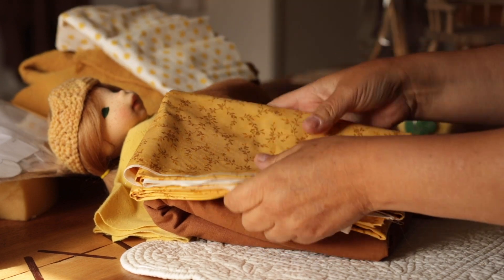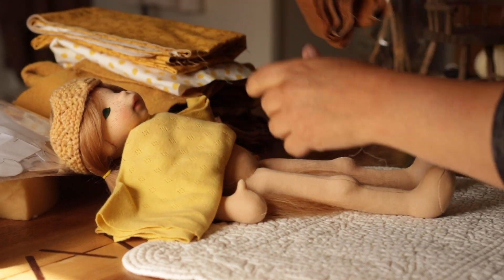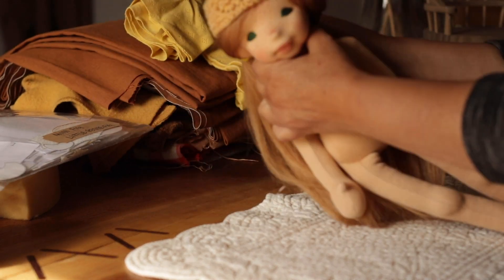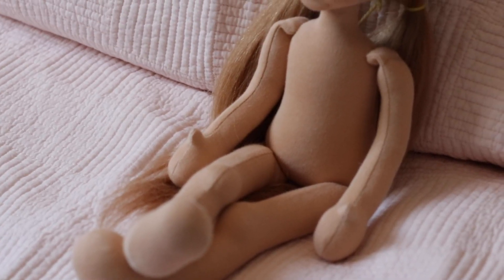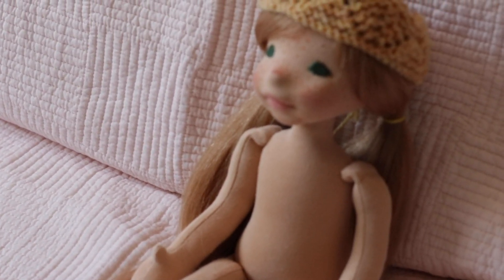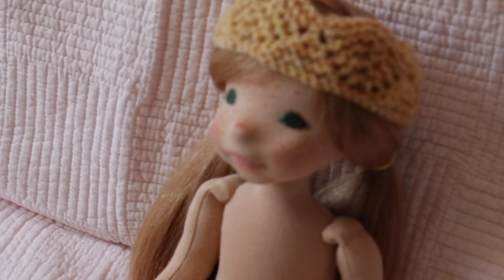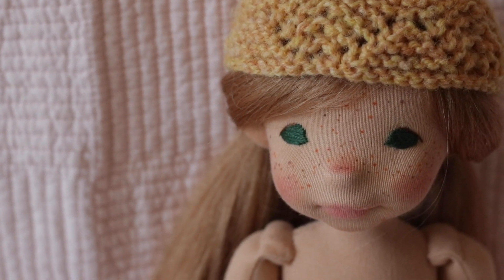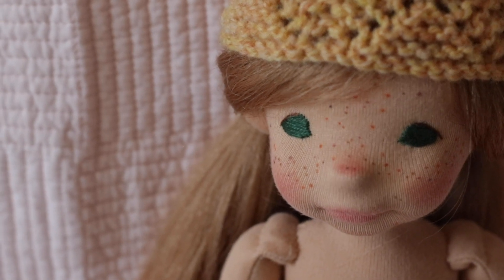Being a child of summer and equally of fall, we chose yellows and ochres together and a knitted crown, which prompted the nickname of Queen Bee. Her face was miraculously covered in a gazillion freckles and she was introduced to the world barefoot, but with a crown on her head.